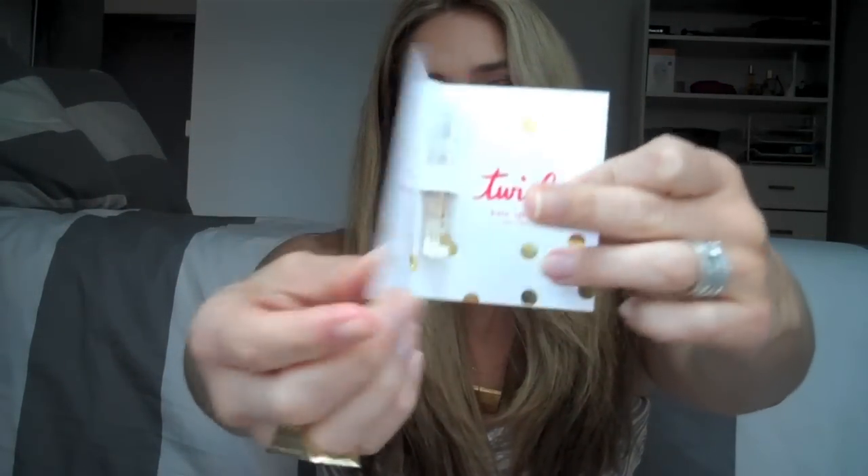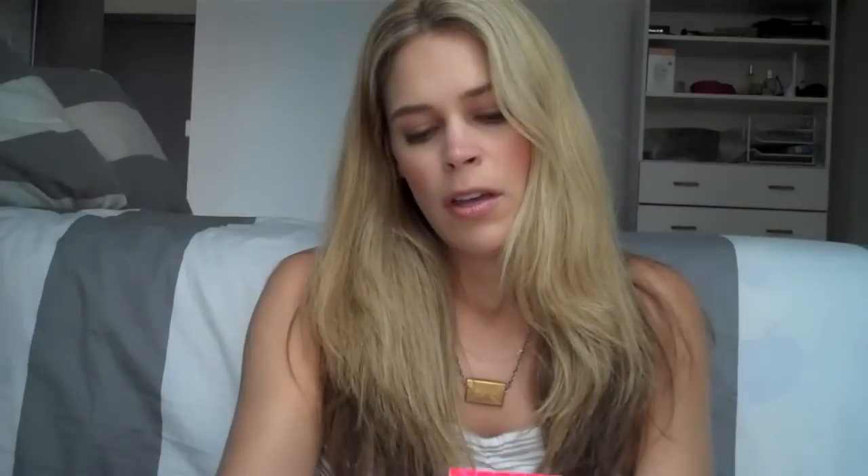Then they sent me a Kate Spade perfume called Twirl. I haven't tried a Kate Spade perfume before — I think she does handbags, maybe shoes. It comes in a normal kind of size perfume sample. Last time they sent me a Bulgari Jasmine Noir and that one really grew on me — at first I wasn't sure but I actually kind of like it now. This one is nice too. It's kind of a floral scent. Inside it says 'she had a cocktail in hand and confetti in her hair, she's a party girl who dances the night away.' But yeah, it's a nice perfume — Kate Spade Twirl.